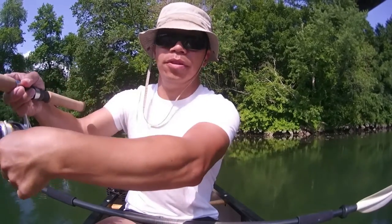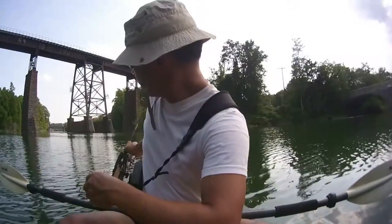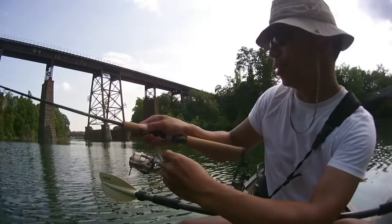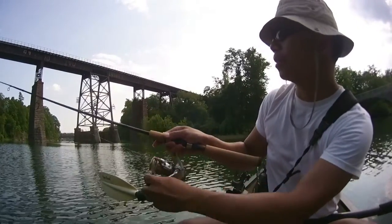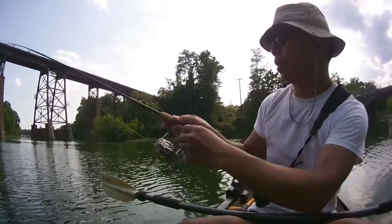Something's interested in my drop shot. Very small, small bites — it's still biting, whatever it is. I left this line out. It's a drop shot with a Gulp 4-inch crawler, and I think it feels like a catfish. That's what I'm targeting.